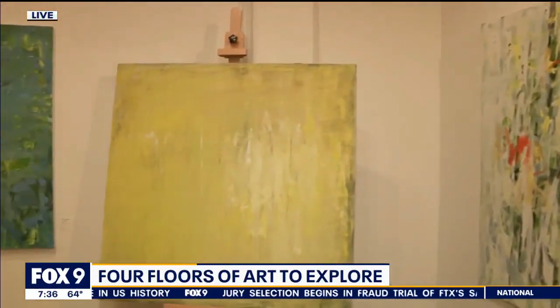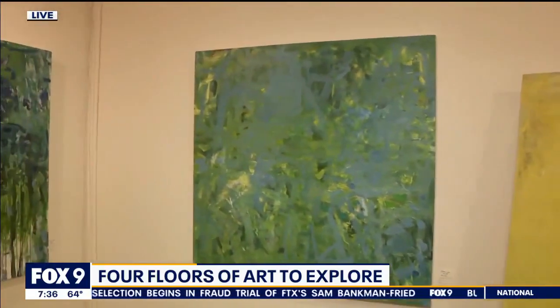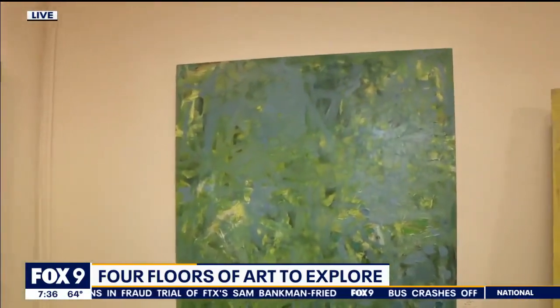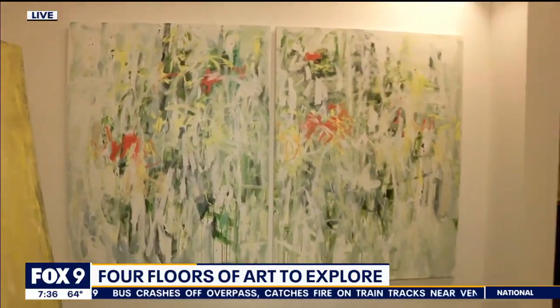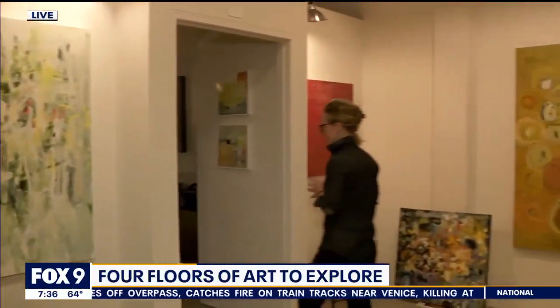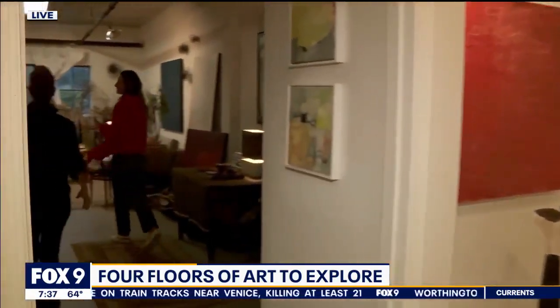In this second gallery space in my studio I have my more colorful works, my abstract expressionist style. I really enjoy your space because it feels homey — it feels like we're walking into somewhere we're not supposed to be. It's decorated beautifully, it feels like a living room, and you can see how the paintings could go into your own space.